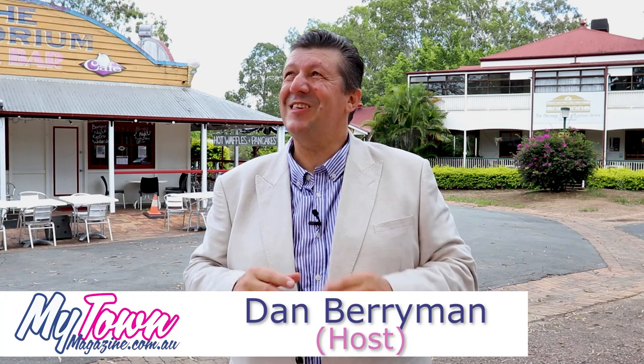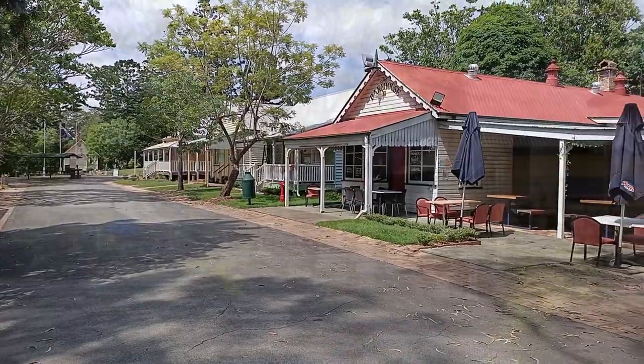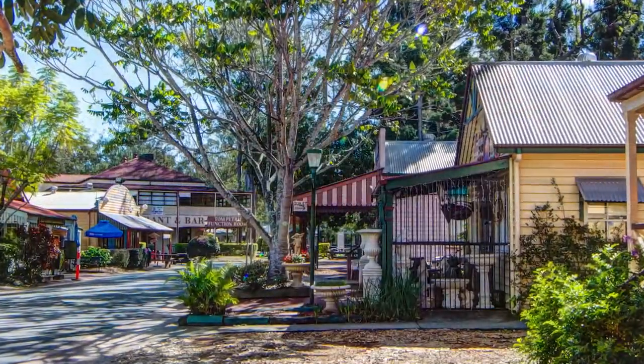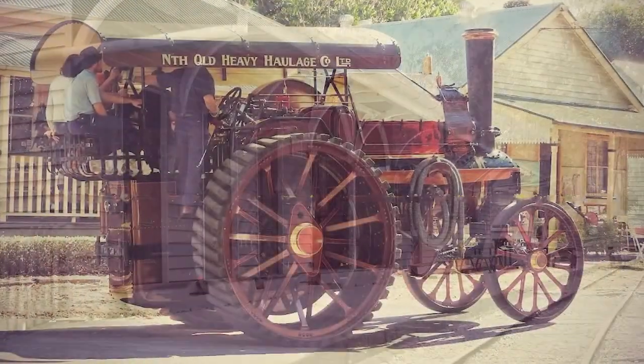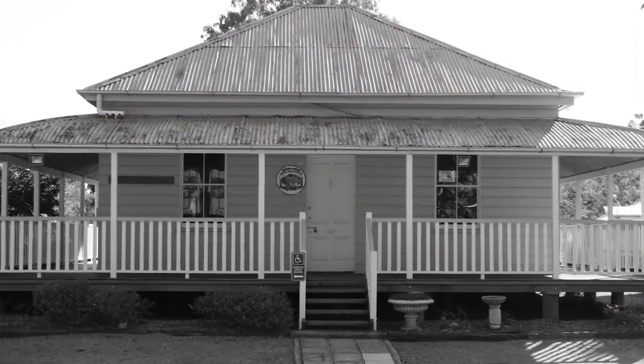So here we are at Old Petrie Town. This is a hidden gem in the Moreton Bay region. I discovered this town 10 years ago, didn't know it existed. Here at Old Petrie Town you can capture the history of the Brisbane region, the Moreton Bay region, from the old hotel behind me to the old Emporium Milk Bar here. These are all actual historic buildings that have either been moved here or rebuilt here.